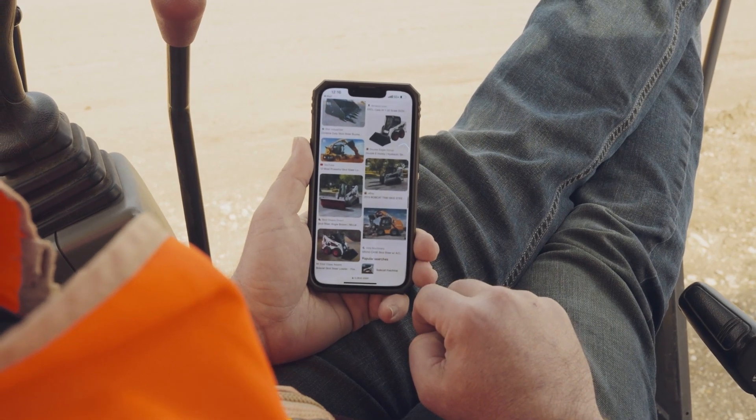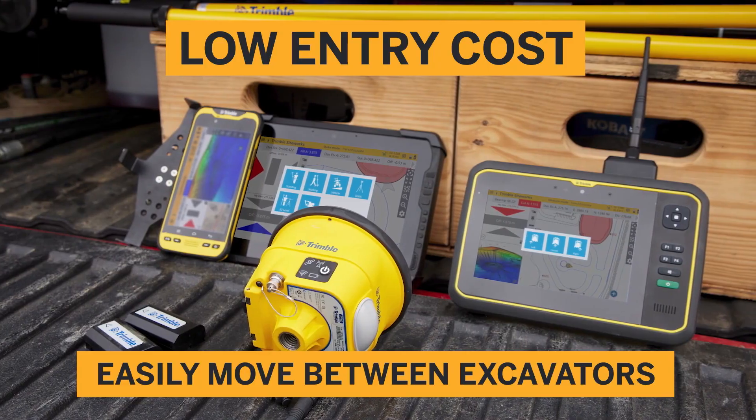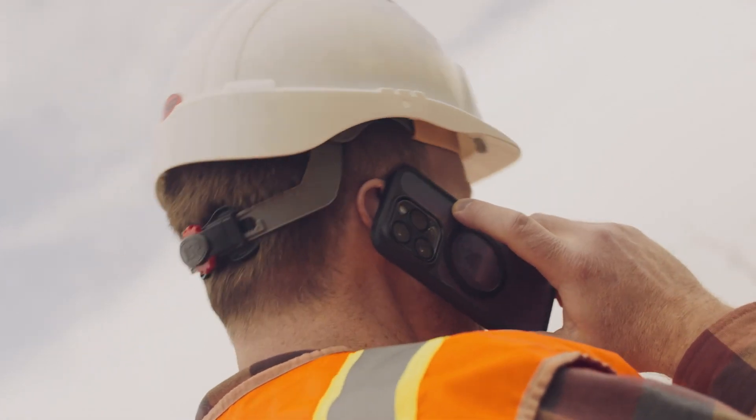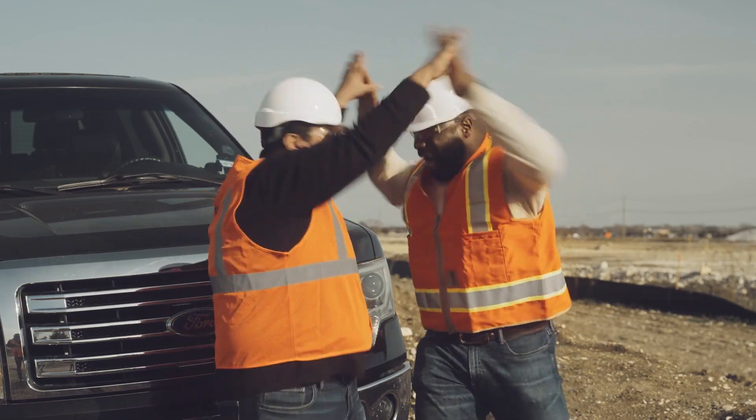Now he's shopping for a new skid steer — he wants to expand his fleet. I'm not surprised. With Trimble Sightworks machine guidance, you can save money and time. The entry cost is low, and you can move the technology between excavators. He bought the skid steer! Woo-hoo!